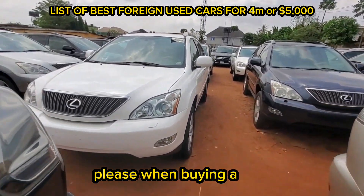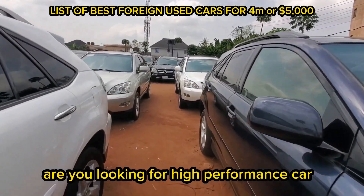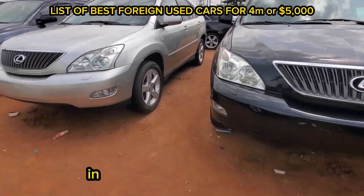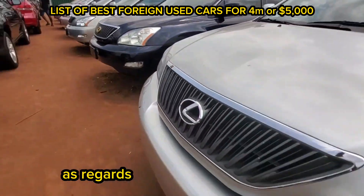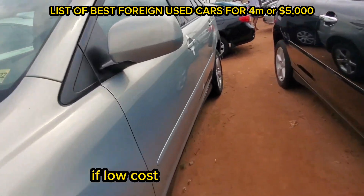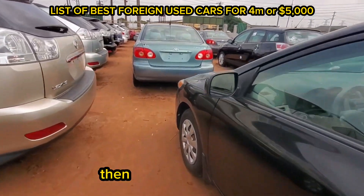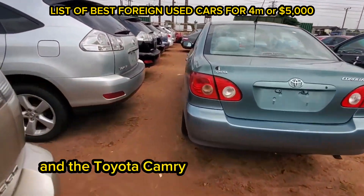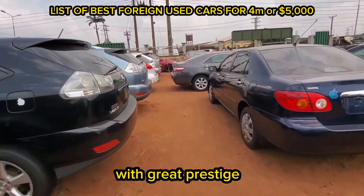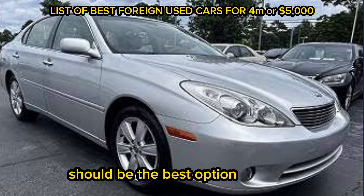Like I would always advise, please when buying a car, always know what your priority is. Are you looking for a high-performance car, a luxury car, or just a basic car for your daily runnings? Knowing some of these things will help you in making the best decision as regards to purchasing a new car. From the names of the cars I've mentioned in this list, if low cost of maintenance, low fuel consumption, and durability is a priority for you, then the Toyota Corolla and the Toyota Camry should be the best option for you. However, if you're looking for a high-performance car with great prestige, then the Honda Accord or the Lexus ES 330 should be the best option for you.